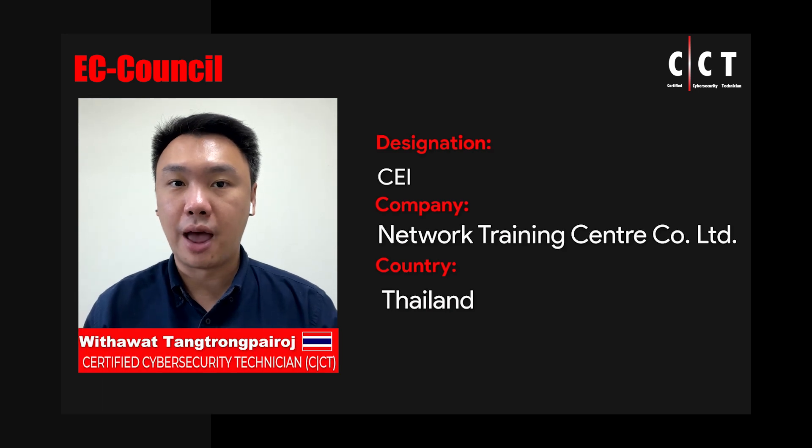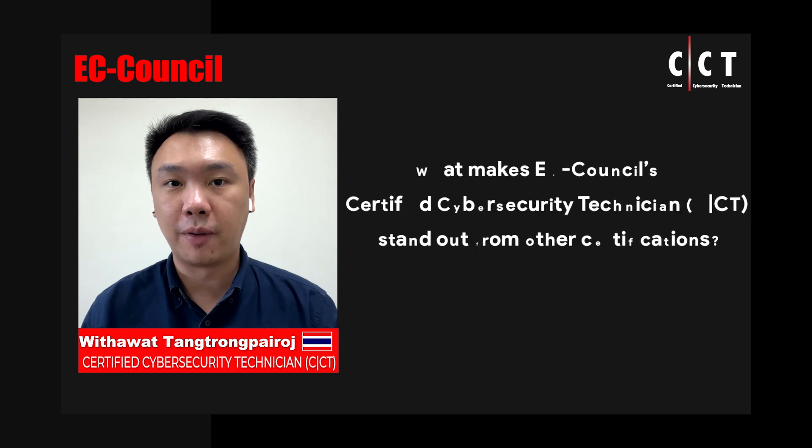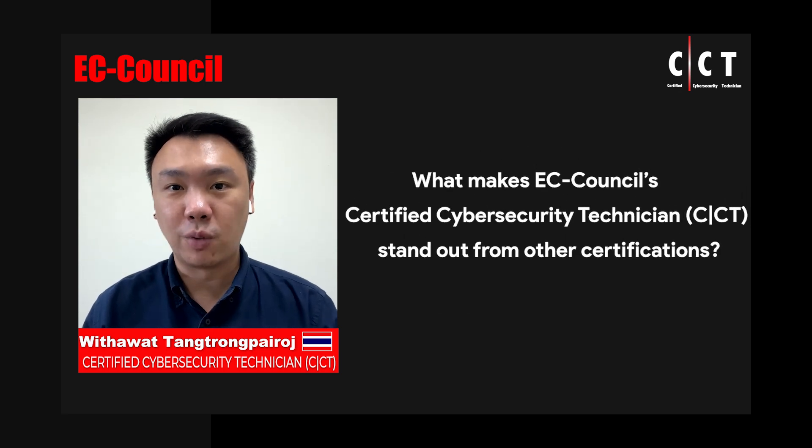My name is Vita Wattang Tong Pairot. I'm currently a lecturer in the university with two years of experience. My ATC is a network training center.